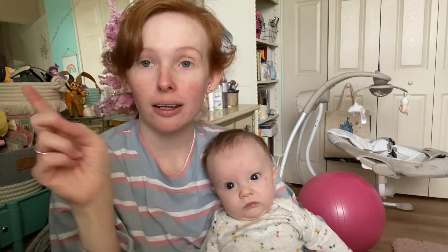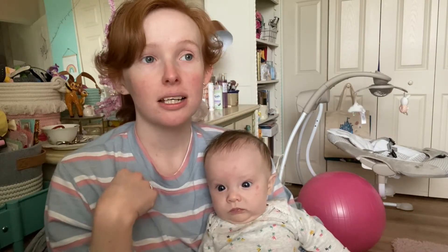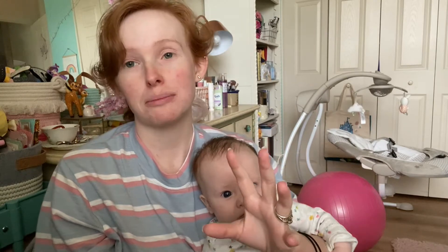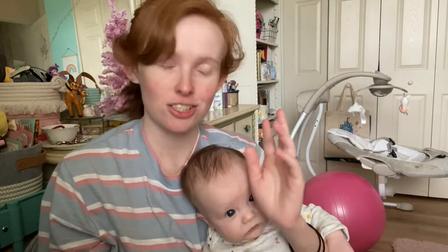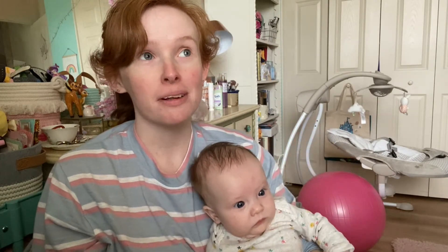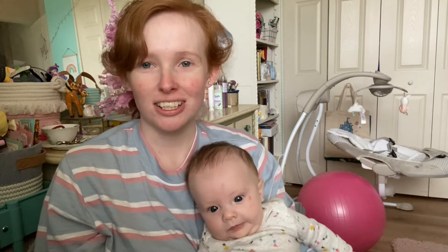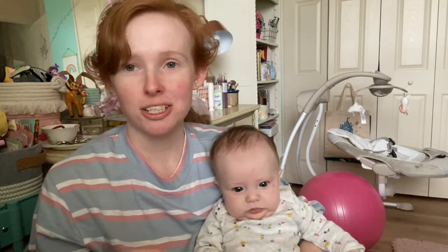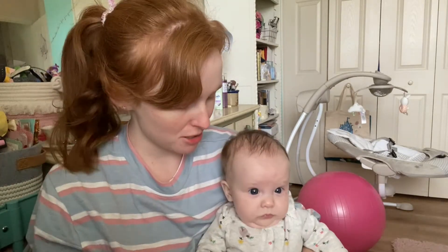My mom bought her a little toy for her car seat, and I've seen her — a few times now with her left hand — try to reach for the toy. She totally misses because she doesn't have the coordination yet and will like hit her head, but I can see her staring at the toy and reaching and concentrating so hard. She's definitely motivated to start reaching for things but still just a little bit too young.